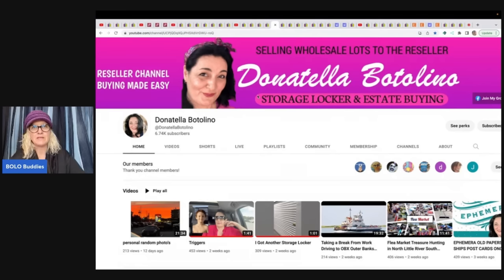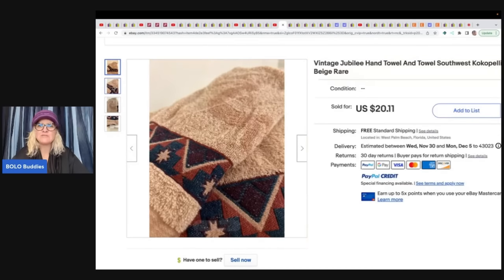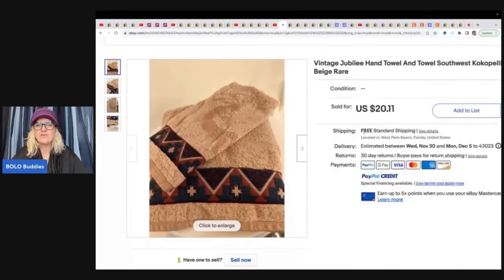Donna's recent sales are bread and butter — she's keeping her store active. She sold a Jubilee Southwest hand towel set for $20.11 with free shipping, so she didn't make much. I recently did a video on vintage towels that go for big money, but this is just bread and butter. She just got back from a big sourcing trip with Auctions For You — they live in two different states, and it was a fantastic video series on their channels. Definitely check it out.